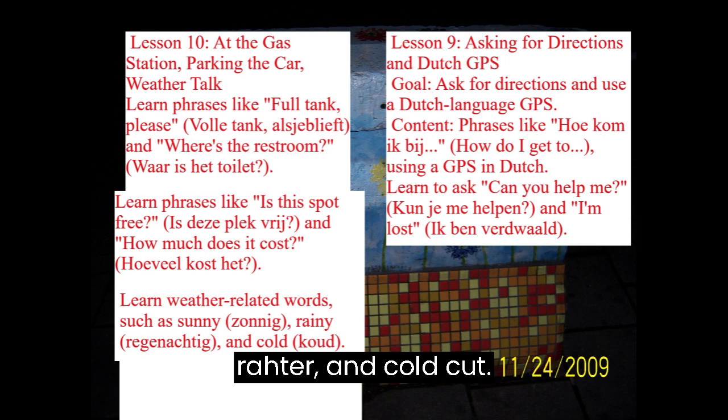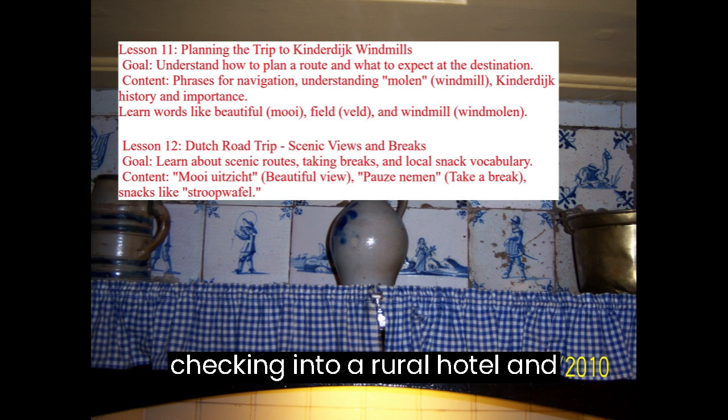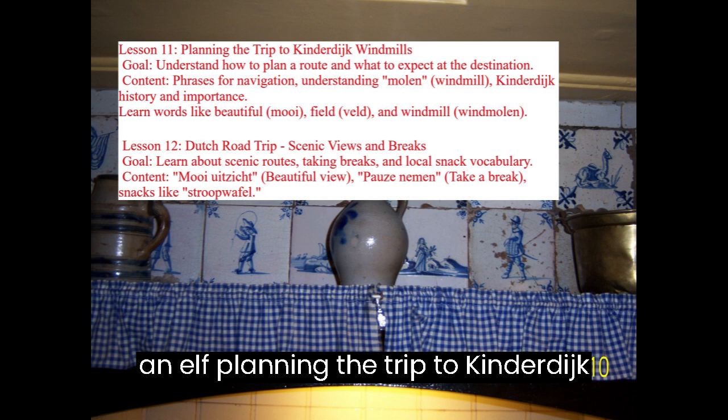Lessons 11 through 20: Arriving at Kinderdijk Windmills, Checking into a Rural Hotel, and Polite Conversation. Lesson 11: Planning the Trip to Kinderdijk Windmills. Goal: Understand how to plan a route and what to expect at the destination.